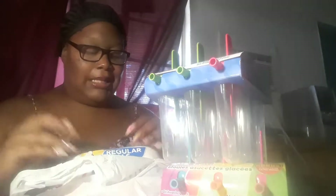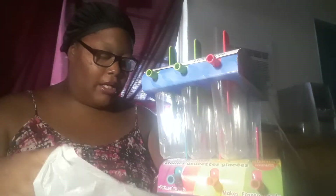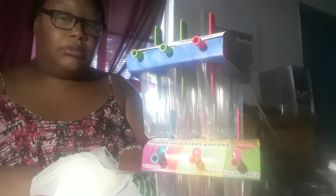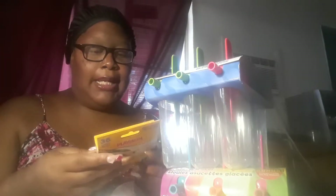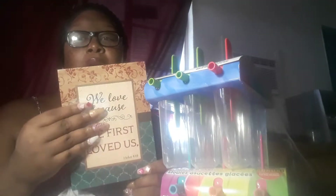I got dish soap because we needed it. I got a nightlight to put in my room for my baby girl Jayanna. I also got some Playskool washable crayons. And then I got another wall sign that says 'We love because He loves us first.'